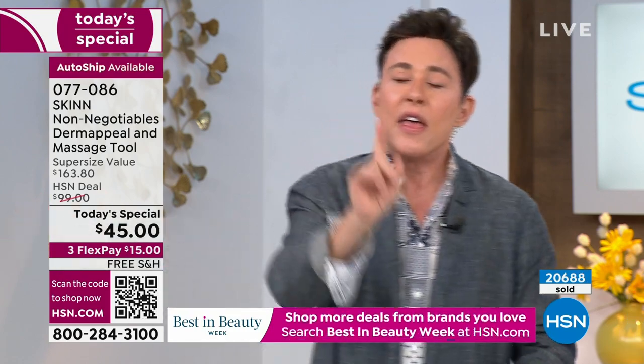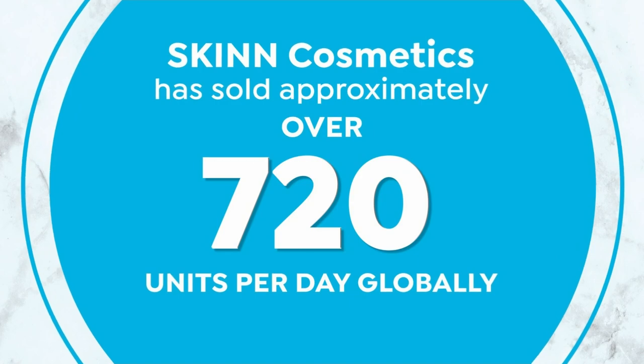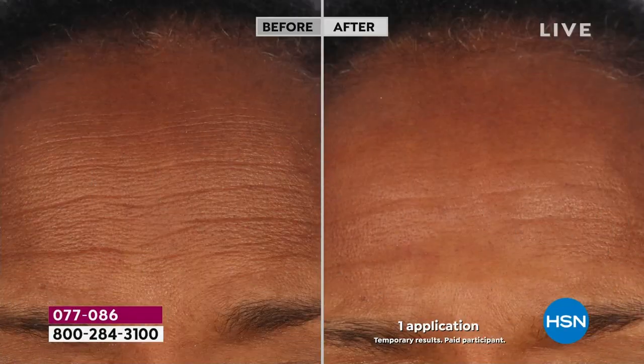If you're that person who didn't do that and now you're paying the consequences, I call this the great equalizer. If you start using your Dermappeal regularly, I could help you catch up to that woman and that man who always took care of their skin.